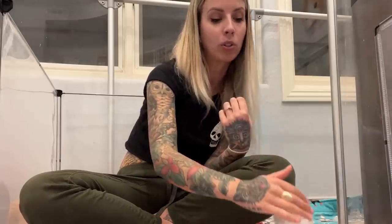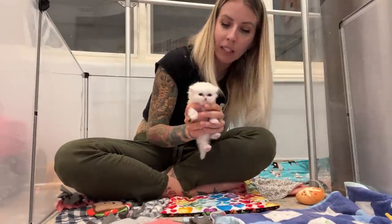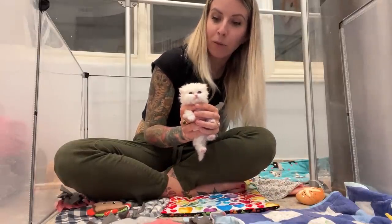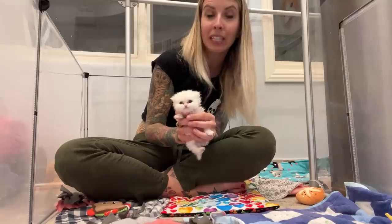We also talked about an option where sometimes veterinary dentists will create a plug that goes into the cleft palate to act as a temporary barrier. She felt that sometimes that can work, but other times it can make things a little bit worse, so she's going to do more research and see if that's an option for him. Unfortunately his case is just so big that it's not a simple situation.